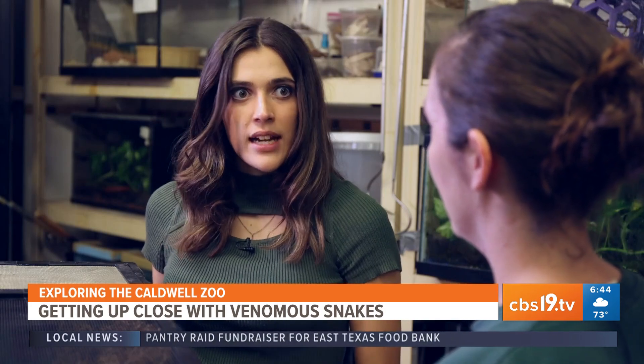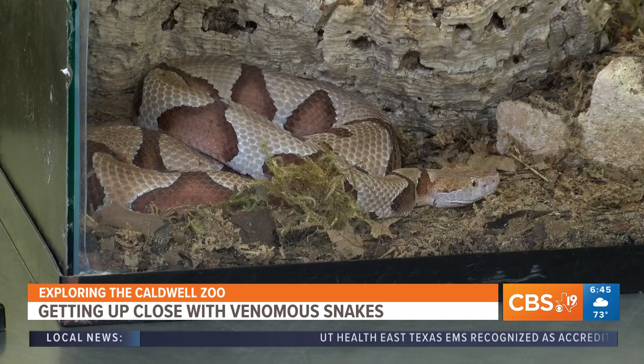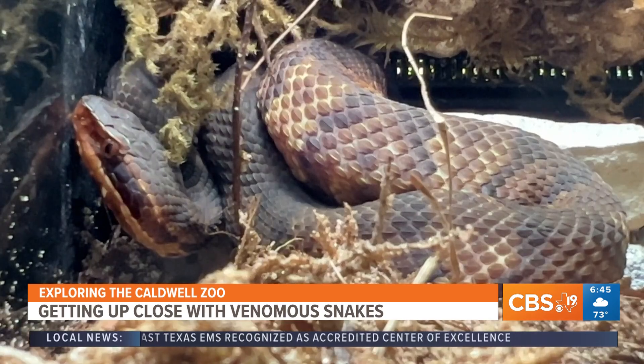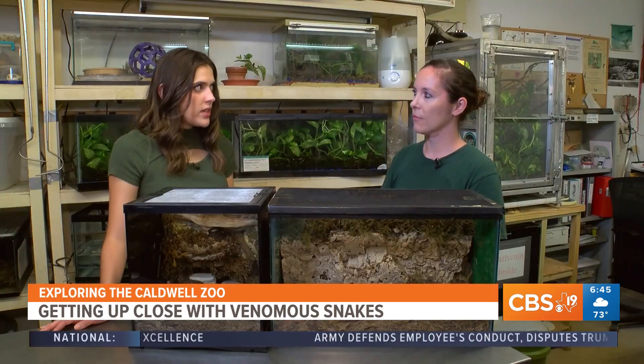What time of year do we usually see these snakes out and about in East Texas? Spring, summer, and fall. During the spring and fall you'll see them around during the day, but in the summer it's way too hot, so they're more active at night. So if you're looking specifically at a copperhead or a cottonmouth, how can you identify them versus a common rat snake?